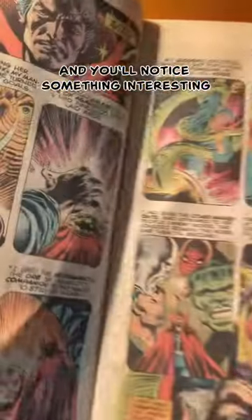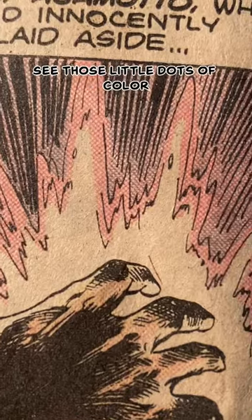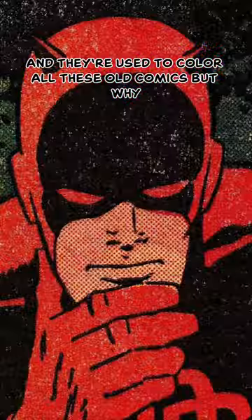Take a real close look at this comic, and you'll notice something interesting. Closer... there. See those little dots of color? Those are called halftones, and they're used to color all these old comics. But why?